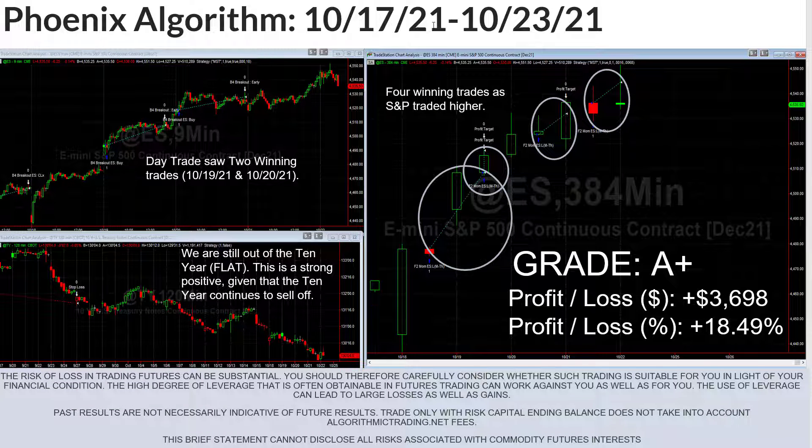So as I said, for the 17th through the 23rd of October, or the third week of October, we had a really good week. I gave the algorithms an A+, and I'll kind of show why that is. It's really because all three algorithms did incredibly well within the Phoenix. The gain was $3,698 per $20,000 traded, so that's about an 18.5% gain in this week. Let's go ahead and look at the charts and I'll show you a little bit more detail.